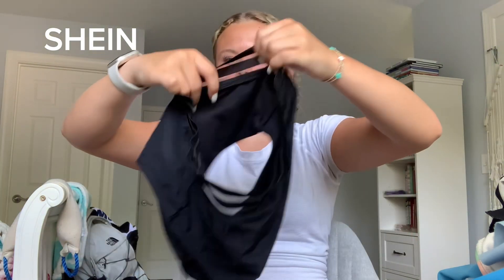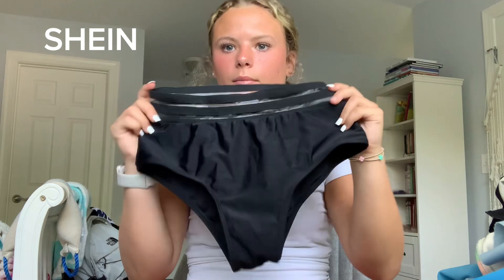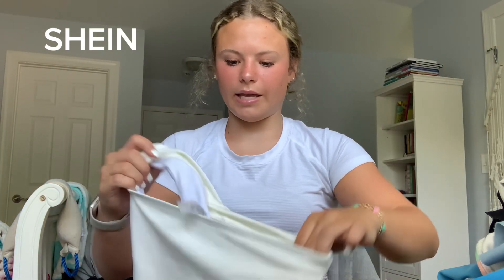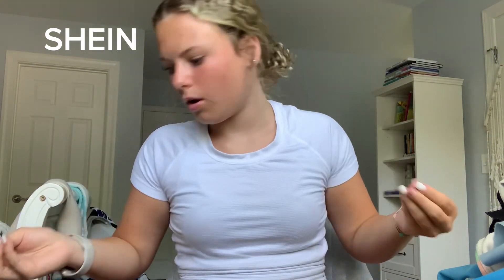Now I'm going to move on to the rest of the Shein items — just a few standalone bottoms and tops. For the bottoms: first I have these black high-waisted bottoms — they're not my favorite. Then these white bottoms I got last year — they look very different on a person than they do in photos. When I put them on it's literally like a hole right there. I don't like these.